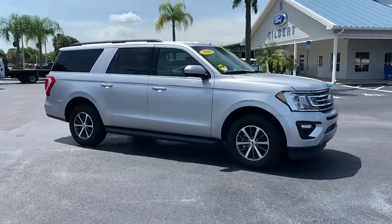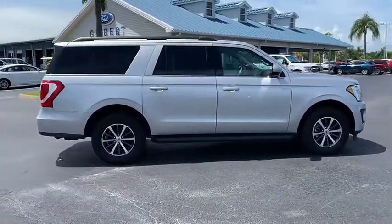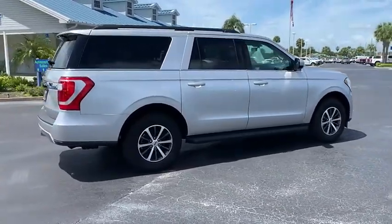Take a ride in the 2019 Expedition. Powerful, controlled, resourceful. Expedition.